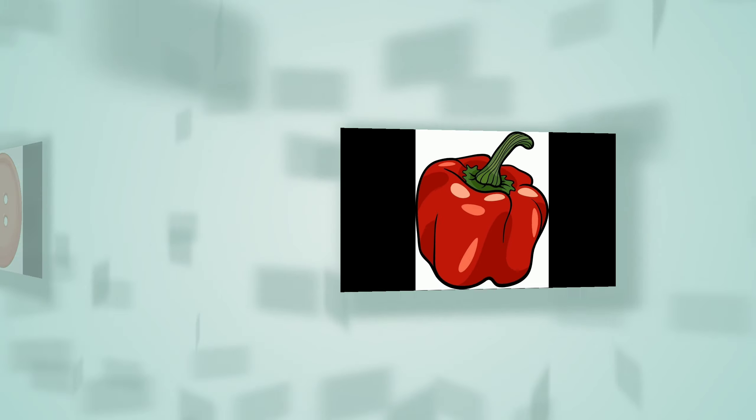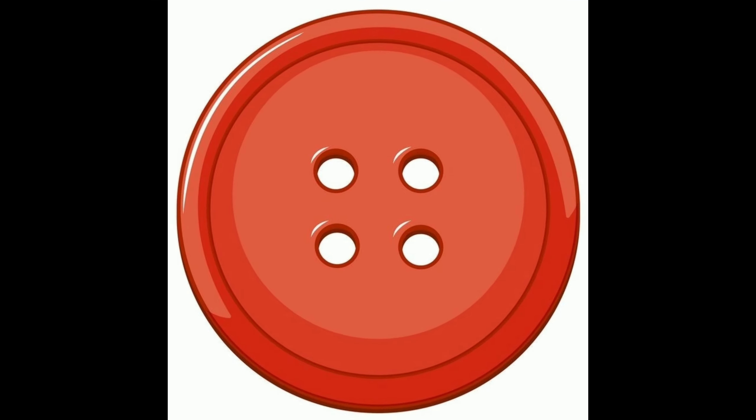The present in the picture is also red. This is a red capsicum. This is a red button.